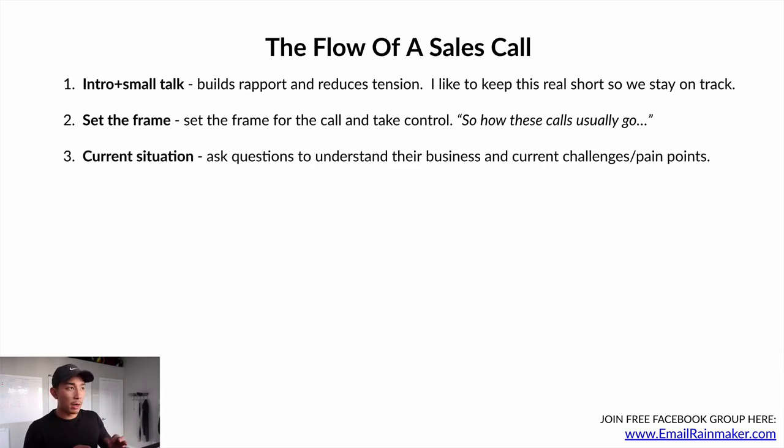From there, you're gonna start asking questions to understand the person's current situation — their business, their current challenges and pain points in relation to what you have to offer, which in this case is email marketing. You're gonna be asking questions about their sales, their leads, their conversions, what they're currently doing with email, and how big their list is.